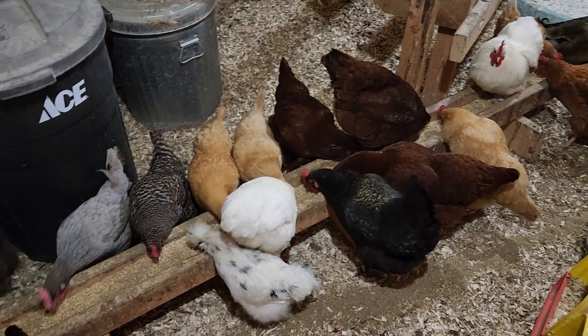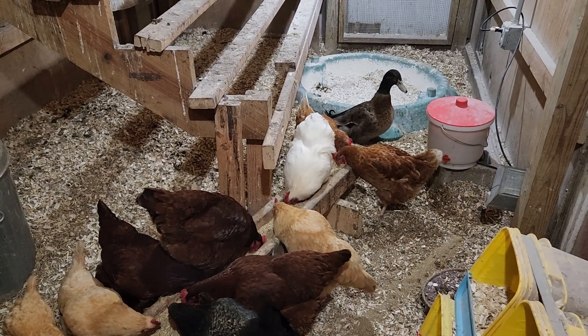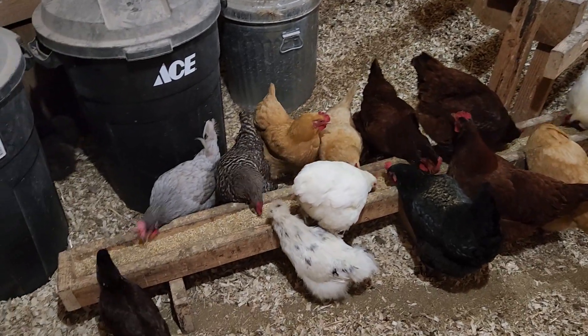Good morning from Hog Haven Farms. Nice crisp morning — we're still having pretty unseasonably warm weather for Minnesota.